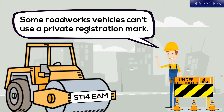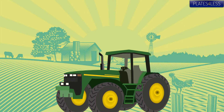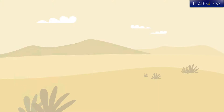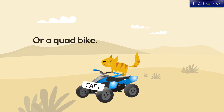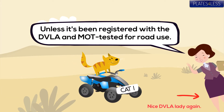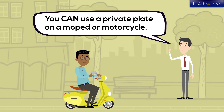Some roadworks vehicles can't have a private plate, and the same is true for agricultural vehicles and the quad bike — sorry Tiddle — unless it's been MOT'd for road use.